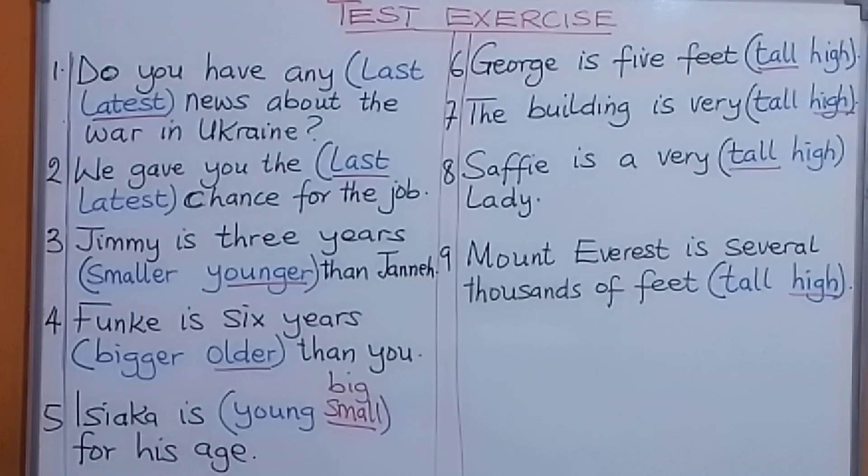Let's read the answers together with the sentences. Remember: latest is the last up to the present; last is the final one. If reference is made to age, we say young or old. If reference is made to size, we say small or big. Tall is generally used of persons; high is used of trees, buildings, and mountains.